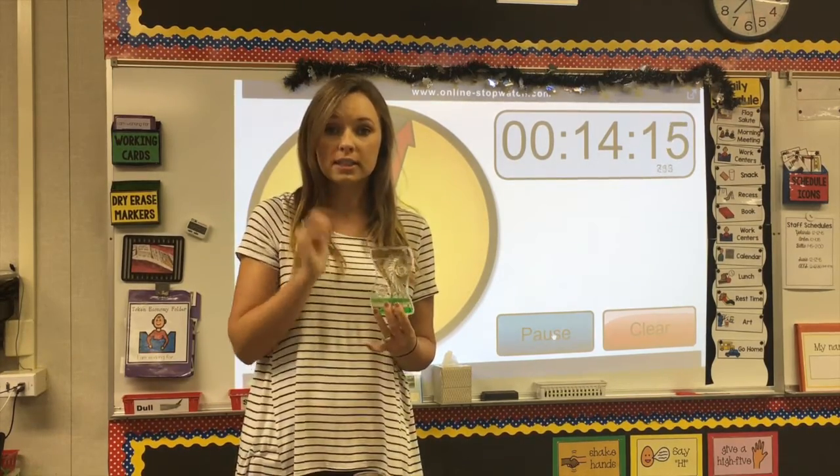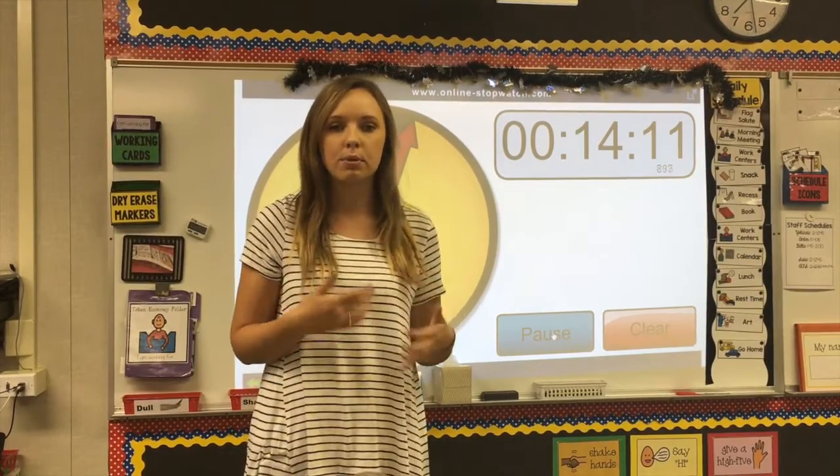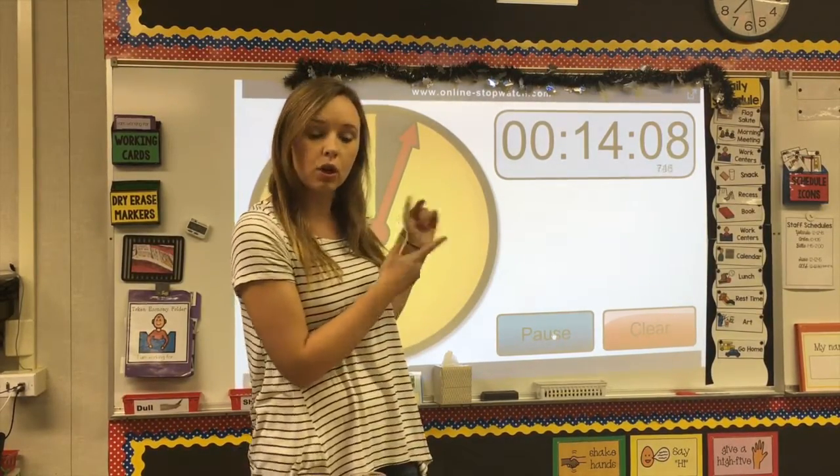I'll say something like, let's see if you can finish the worksheet, and just leave it on the table as a separate incentive while the whole group center timer is still going.